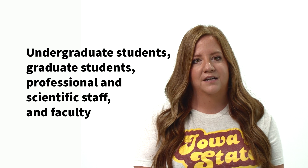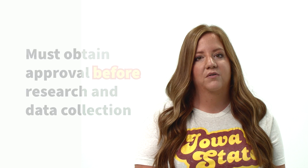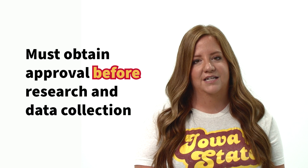All undergraduate students, graduate students, professional and scientific staff, and faculty conducting research in any of these areas are required to obtain necessary approvals before initiating research and data collection.